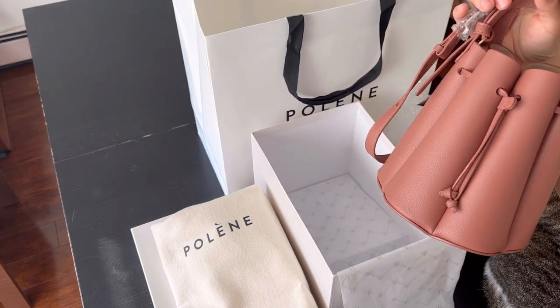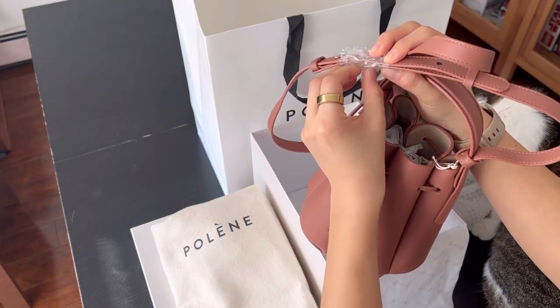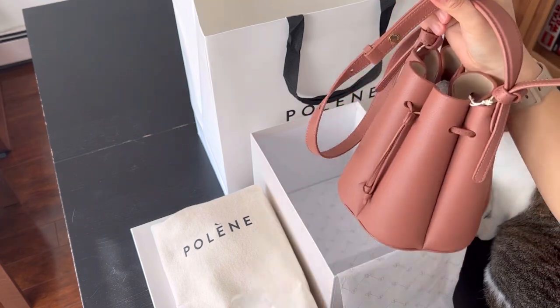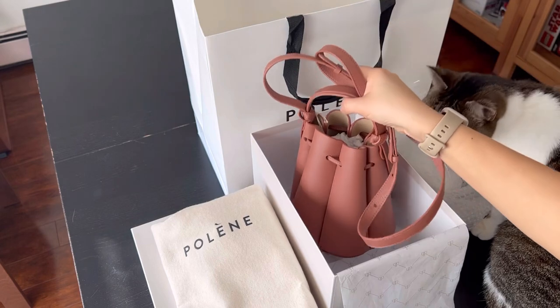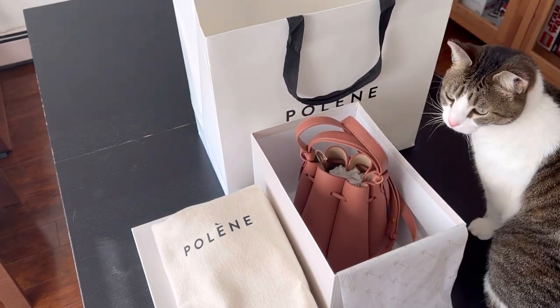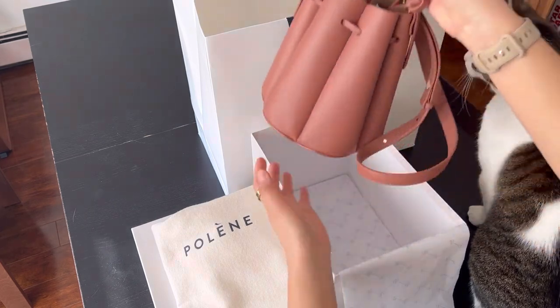I have to be honest, I didn't think so, because in my mind the blush color is more pink, and I just couldn't imagine it would go with a lot of colors. But she was right — it does. I tried on the blush one and it was an instant click.